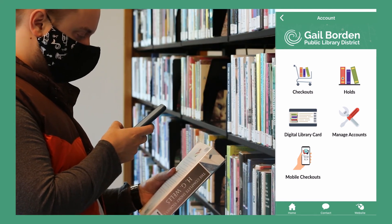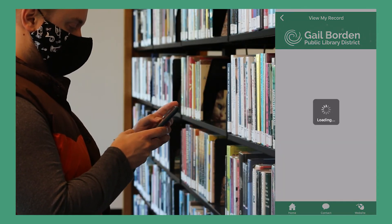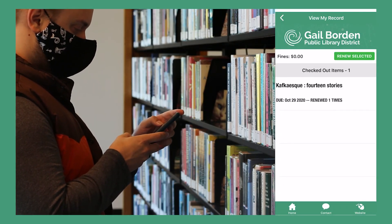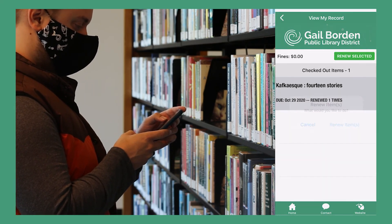If you wish to renew the item, go to Account, then Checkouts. Select the item you would like to renew and click Renew Selected. That's all there is to it. We hope you enjoy the new Gail Borden app. Happy reading!